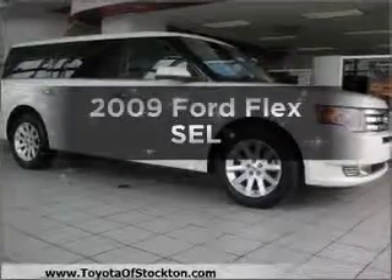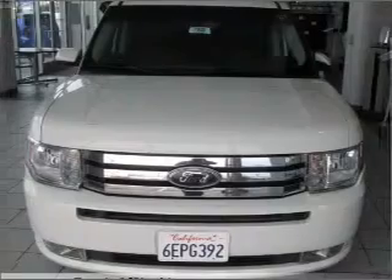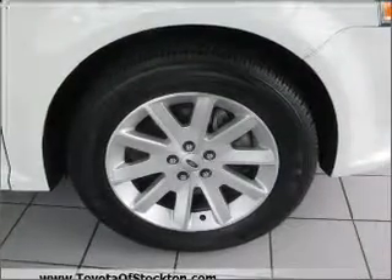Imagine yourself in this 2009 Ford Flex. If you're looking for a first-rate auto, this one could be yours today. With a reliable six-cylinder engine connected to a smooth-shifting six-speed automatic transmission.